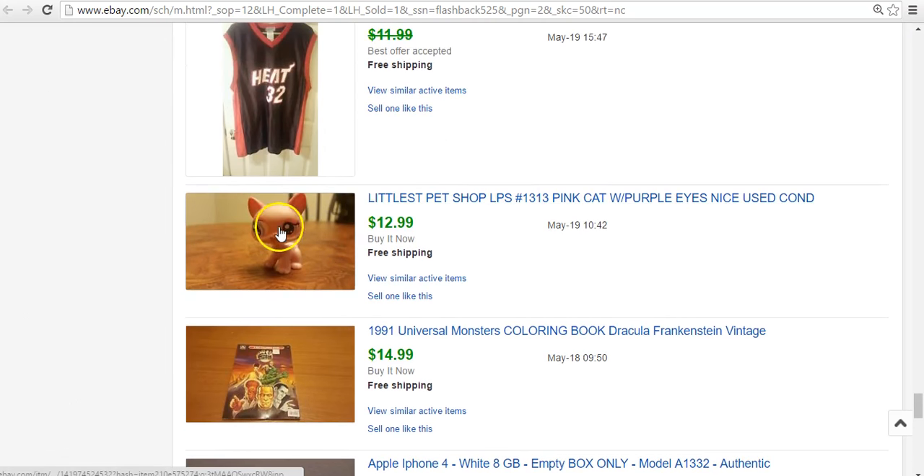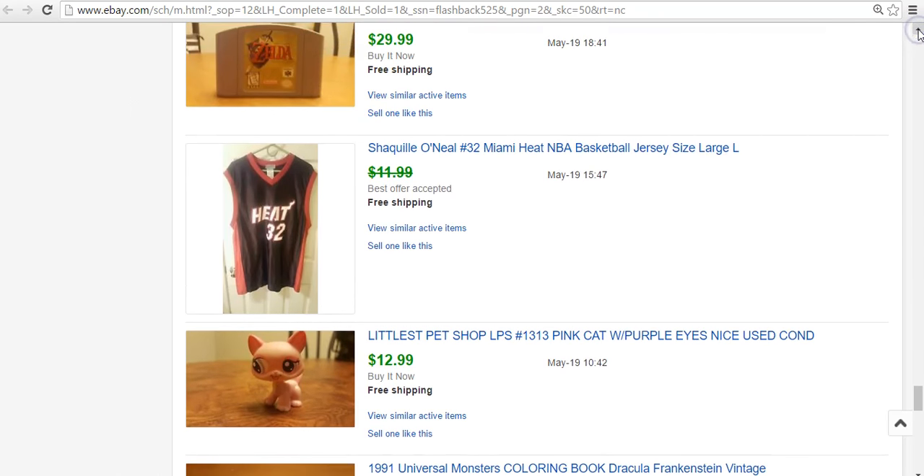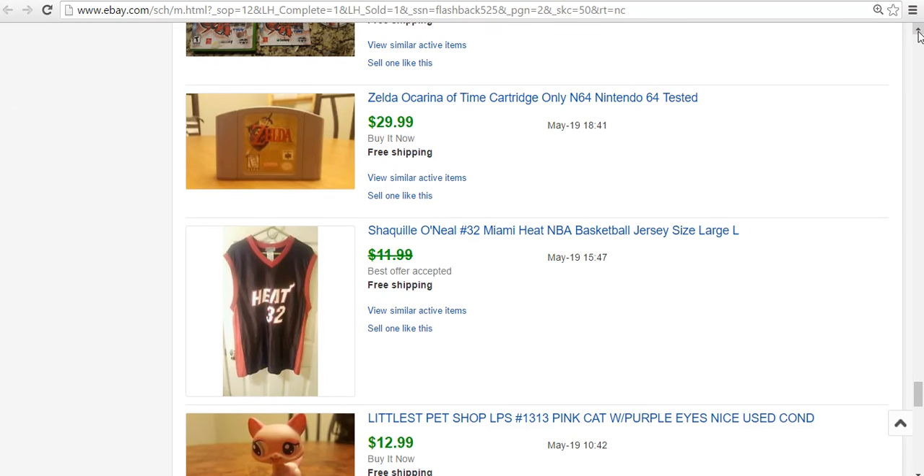Littlest Pet Shop — something's wrong with her eye here, all jacked up, but she was made this way and she sells for $13, so pretty happy with that. Miami Heat Shaquille O'Neal jersey from when he was over there with D. Wade — $1 at a garage sale. It's a lesser quality jersey. I don't pick these up for less than about a dollar because I don't want to waste my time. But it's a size large and Shaquille O'Neal is still pretty popular, so for a buck it sold for $10 — I'll still make $5 or $6 on that.